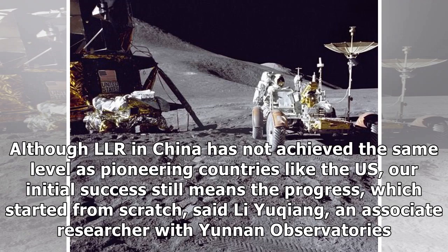"Although LLR in China has not achieved the same level as pioneering countries like the U.S., our initial success still means progress, which started from scratch," said Li Yuqiang, an associate researcher with Yunnan Observatories.